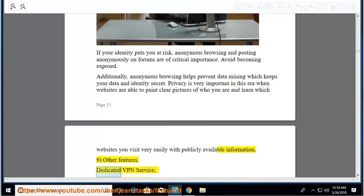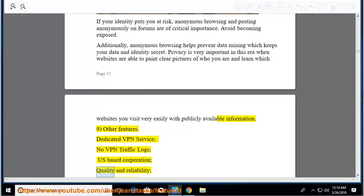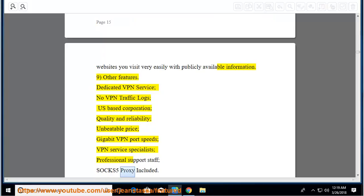Other features: dedicated VPN service, no VPN traffic logs, US-based corporation, quality and reliability, unbeatable price, gigabit VPN port speeds, VPN service specialists, professional support staff, SOCKS-5 proxy included.